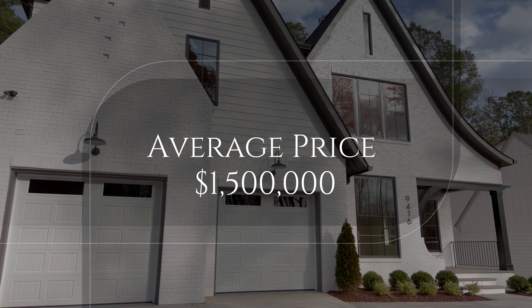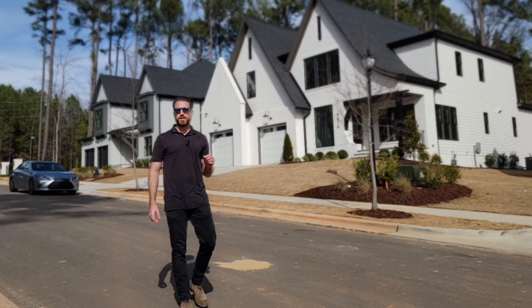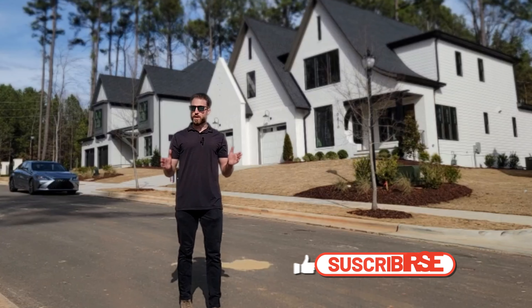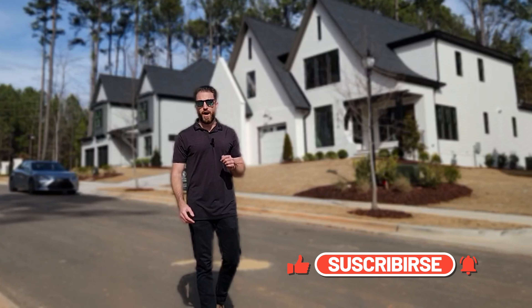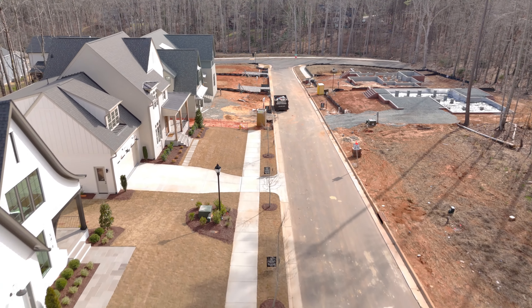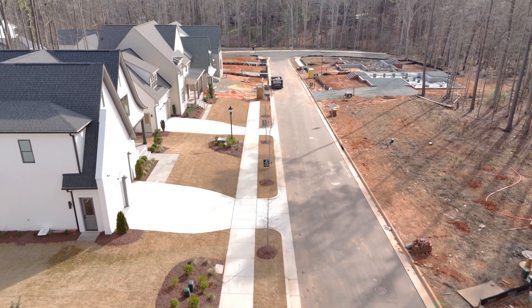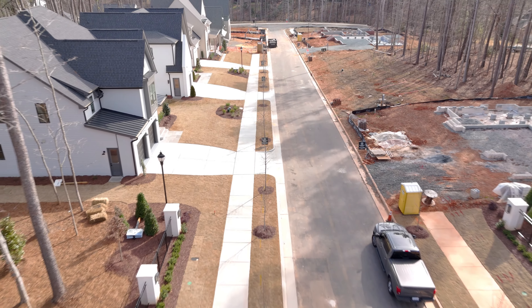Again, we're in the Newberry subdivision, and homes here are priced at right around that $1.5 million mark. Consider hitting that like and subscribe button — we have more tours coming out throughout the year. I'm looking forward to helping you make your move to Raleigh, North Carolina.